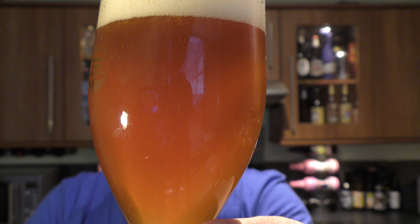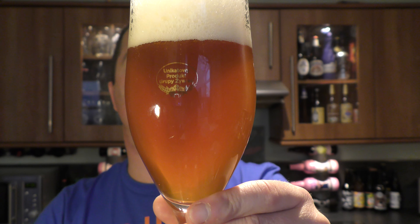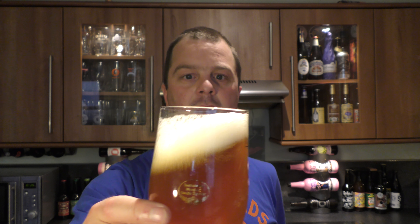Yeah, Ostman Brewery from Norway. So IPA in the glass — nice carbonation, nice amber slightly hazy coloured ale with a two-finger slightly off-white head.